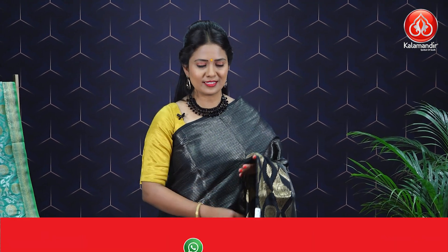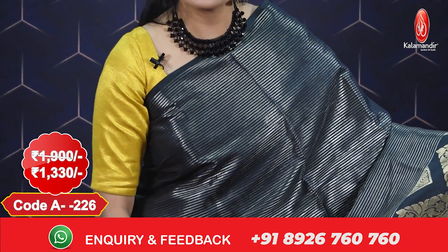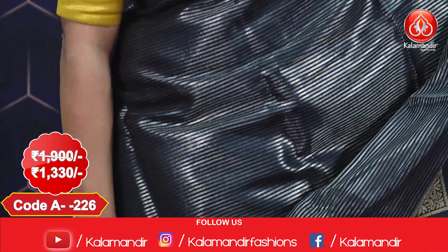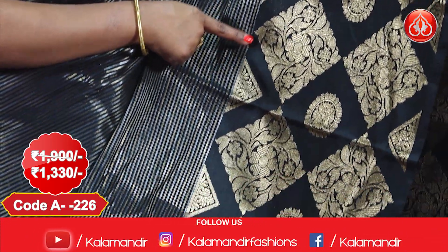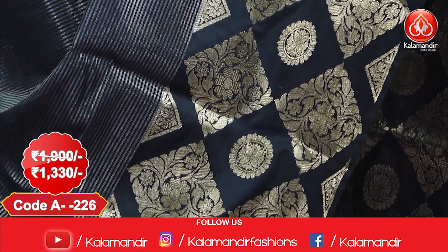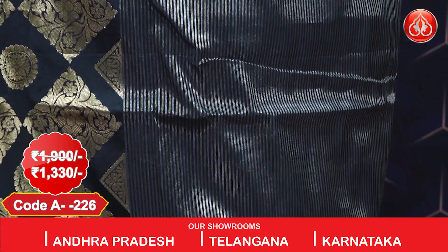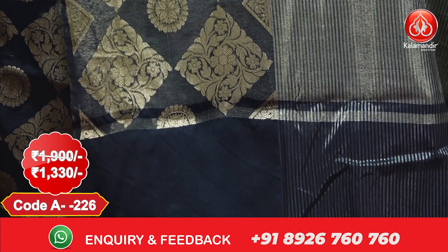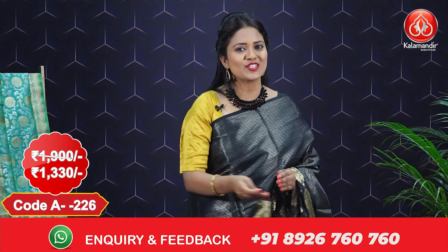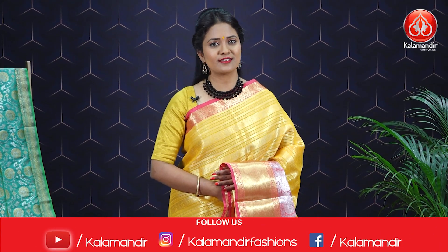Next saree in the same pattern — one more color: a stunning black color all over body with gold and silver zari lines. We have a big border with florals in diamond shapes, circles, and paisleys in triangles. We have a pallu with gold and silver zari lines and nice finishing with tassels. We have a self blouse with border. The saree costs 1900 with an offer price of 1330.